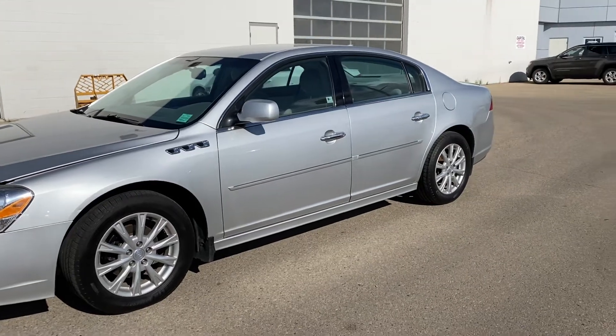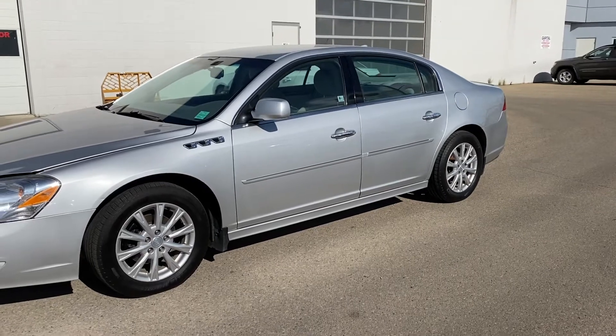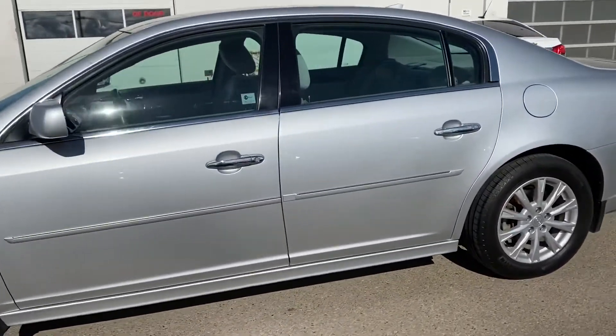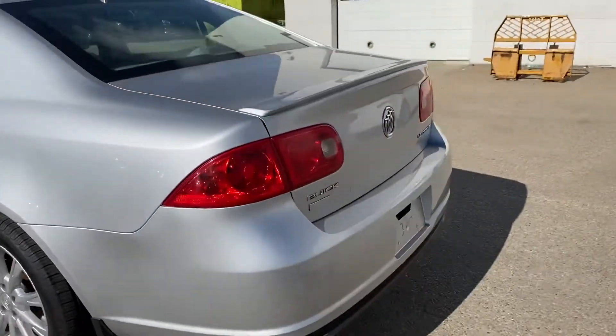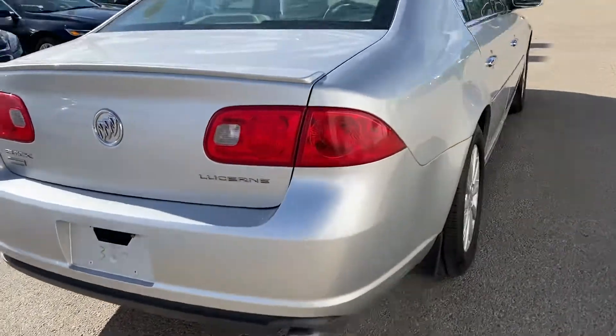Hi there, my name is Azni Muzer from Capital GMC Buick in Edmonton, and right in front of me is the 2011 Buick Lucerne. I'm just going to do a quick walk-around video for you, show you around the vehicle and the features it comes along with. It is in really amazing condition for the year.